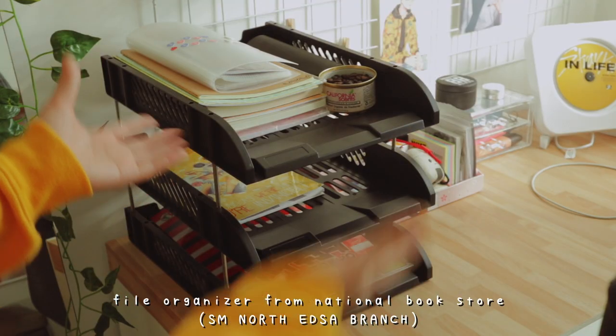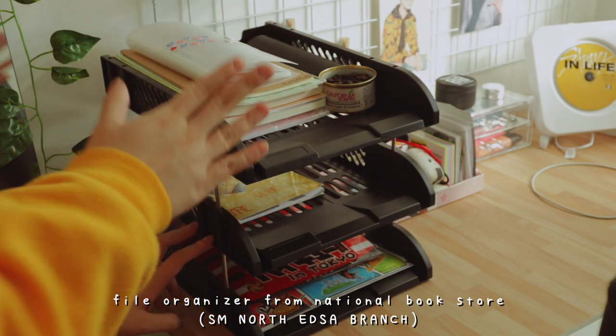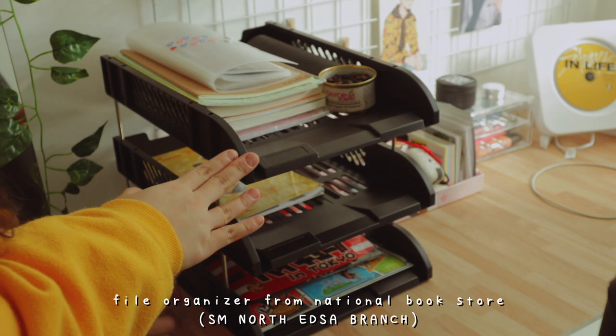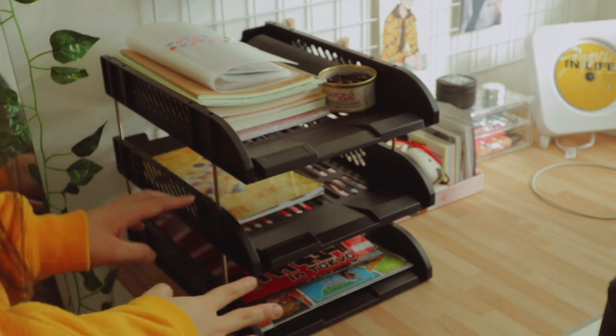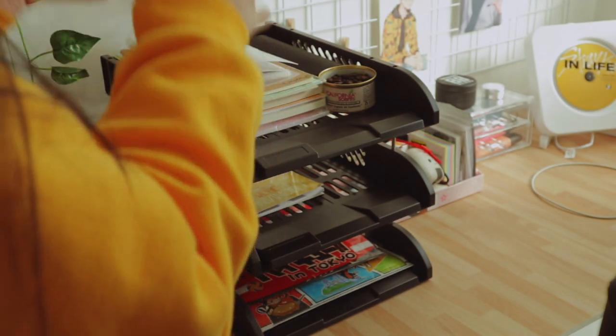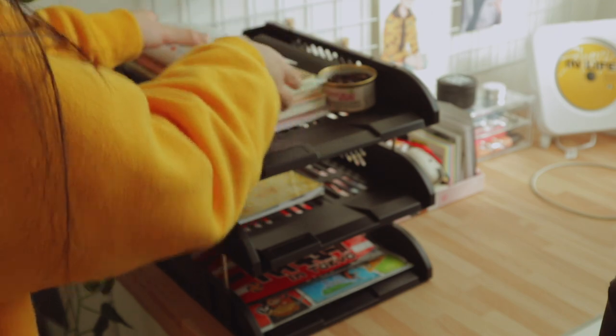Welcome to my file organizers! Let's start from my file organizer. I got it from National Bookstore at SM Lord EDSA. It is in the color black. And at first I didn't like it, but actually it feels great — as soon as I paired it with my desk, it's really neat. So let me start off at the top.